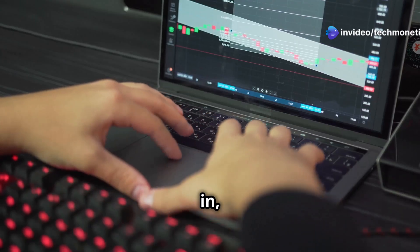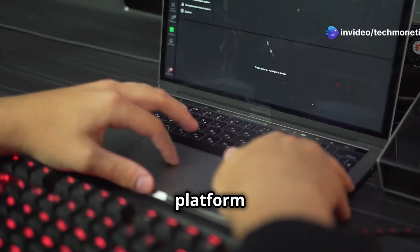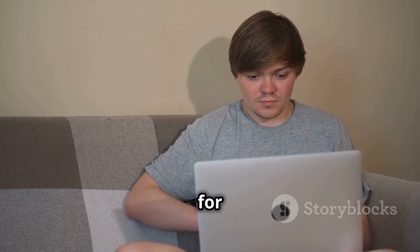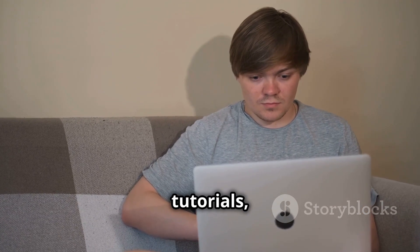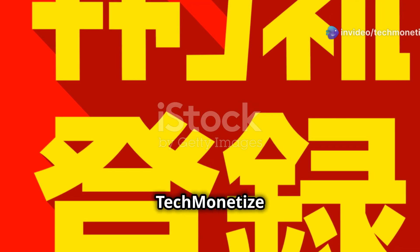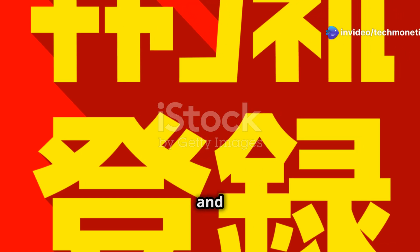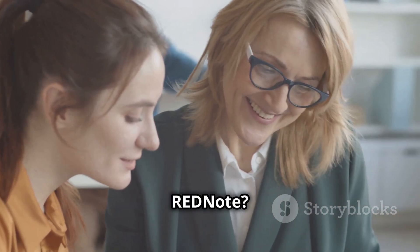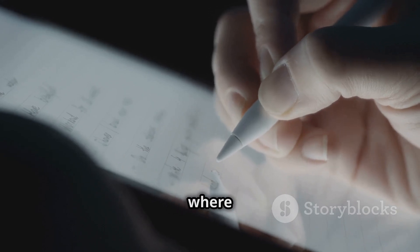Before we dive in, let me tell you about a fantastic platform called Tech Monetize. It's your one-stop shop for all things tech, with reviews, tutorials, and so much more. Make sure you subscribe to Tech Monetize so you don't miss out on any tech tips and tricks.